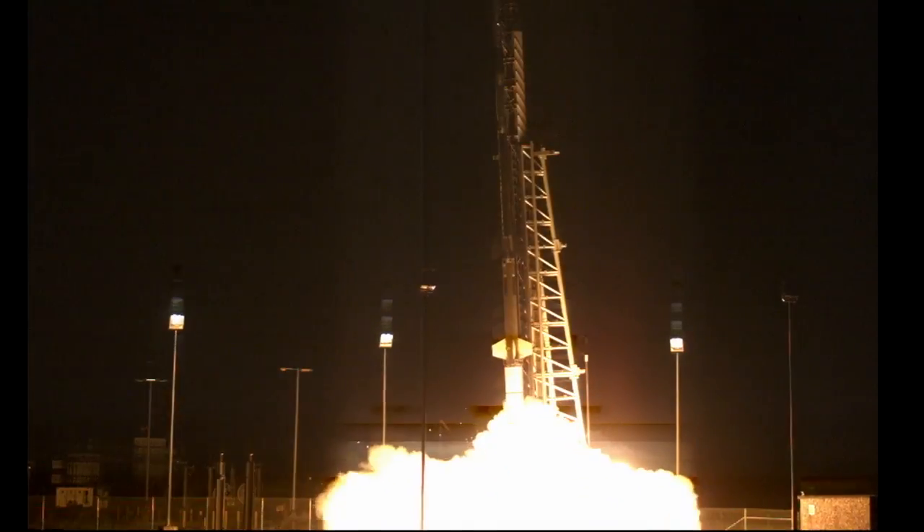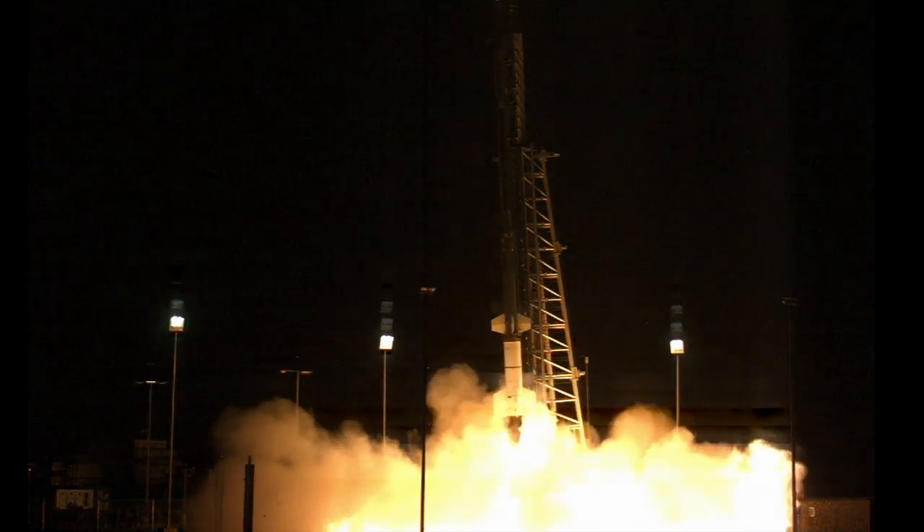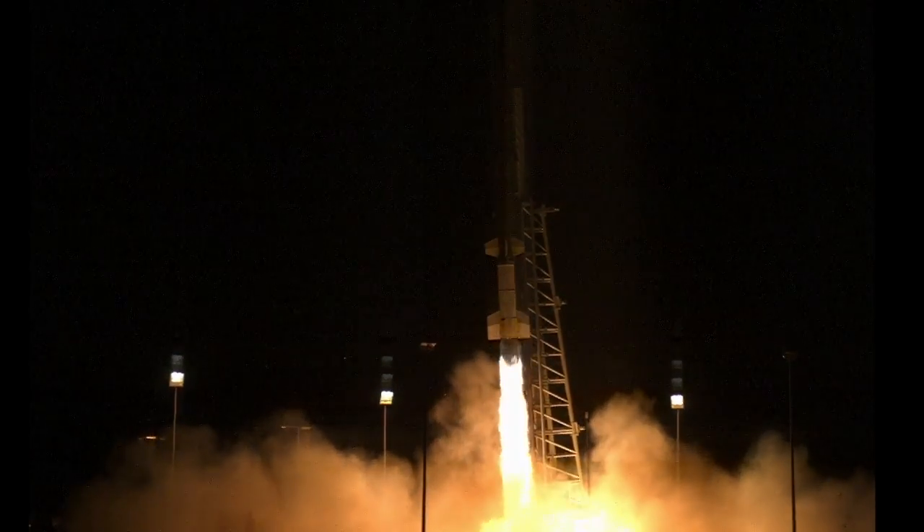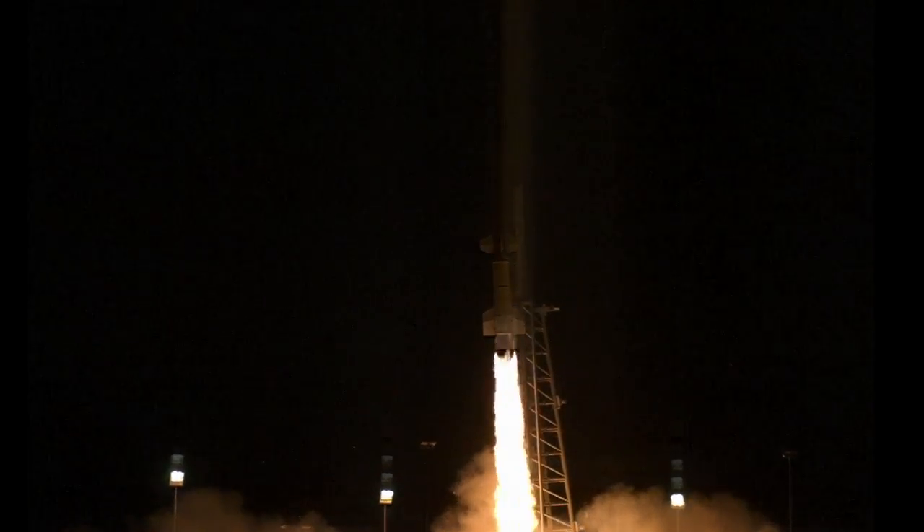The Cosmic Infrared Background Experiment, shortened to CYBER, is a series of four rocket measurements designed to improve our understanding of the infrared glow that fills the sky.